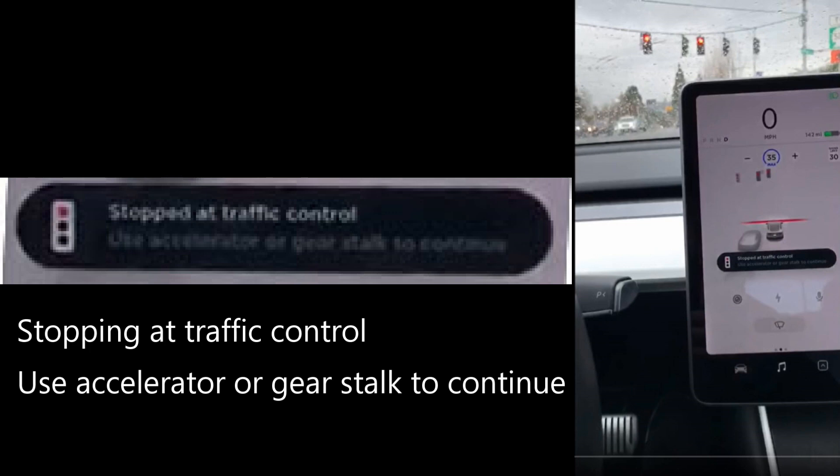The video starts with the driver already stopped at a light. Notice the red line in front of the car where the Tesla calculated where it should stop. Notice the Tesla has traffic-aware cruise control engaged with a 35 mile per hour setting. Also notice the Tesla is displaying an alert: 'Stopped at traffic control — use accelerator or gear stalk to continue,' which appeared when the Tesla stopped at the light.